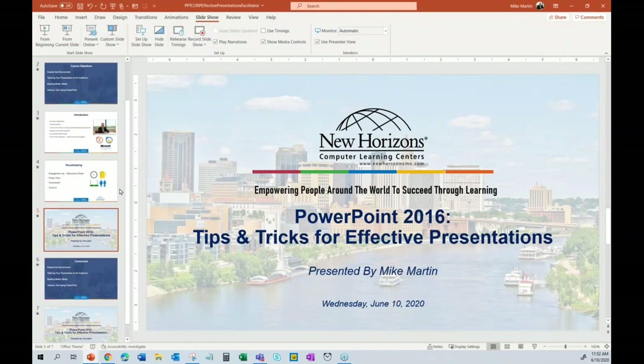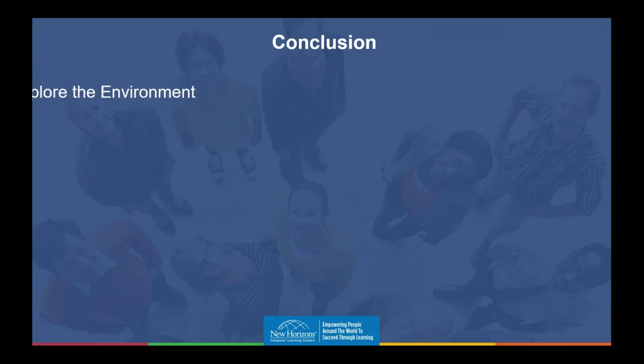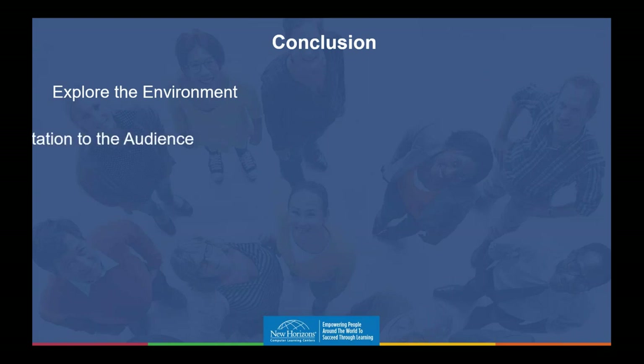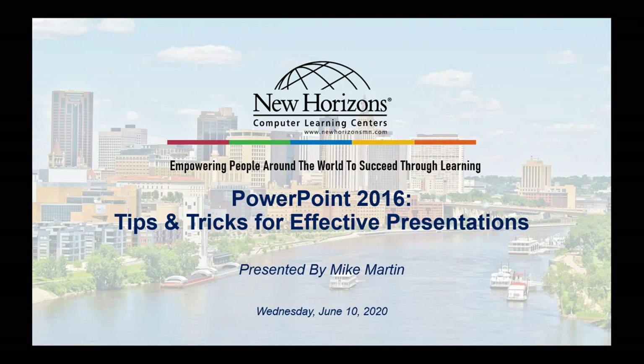We went through a lot. I know it's a power hour, so I tried to go through quickly and give you as much information as I could. We covered new things in the environment — the palette as a storage place, the status bar's three-view toggle for focusing on the outline. We talked about tailoring your presentation to the audience — tell them what you're going to tell them, tell them, tell them what you told them. Two-by-two, seven-by-seven-by-seven for building better slides. And delivery tips with keystrokes — remember Windows+X. I truly hope this was beneficial. Now I'll hand it back for Q&A.